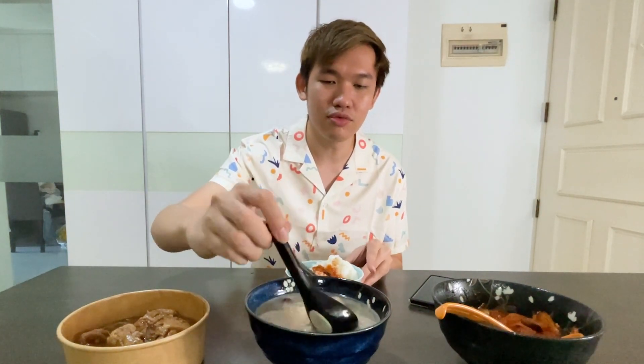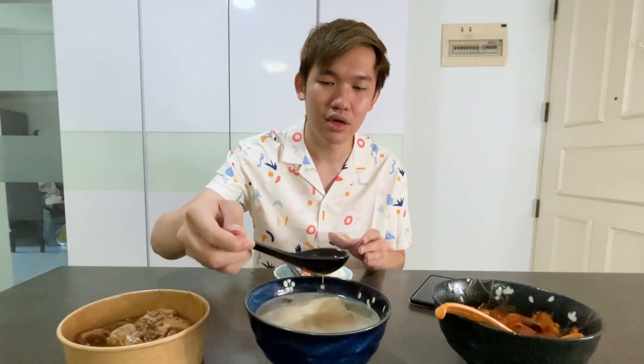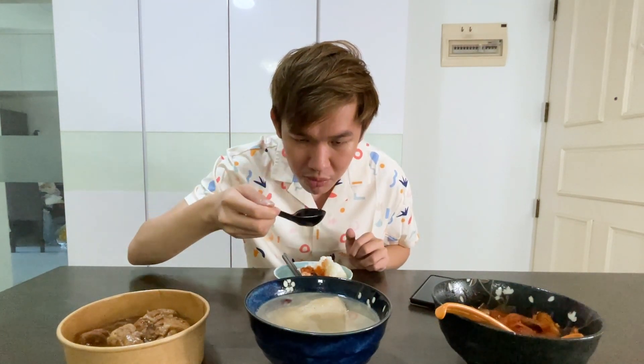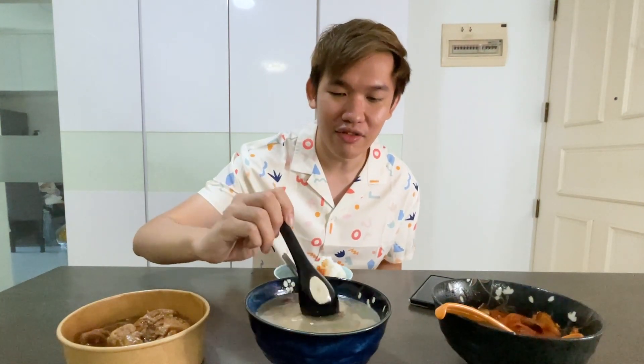And then let me try the ginseng chicken soup. Wow, this one actually really has the ginseng — that slightly bitter but not really bitter, herbal kind of taste. And they have very big chicken pieces over here, you can see.